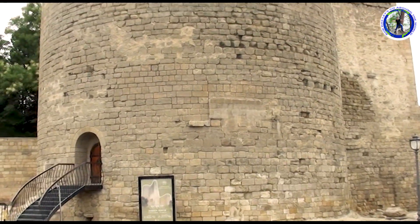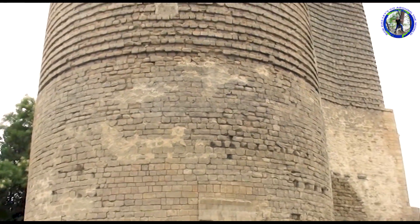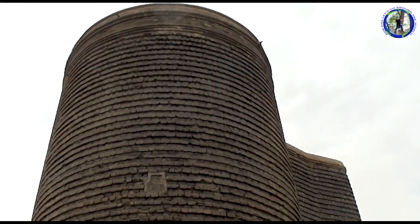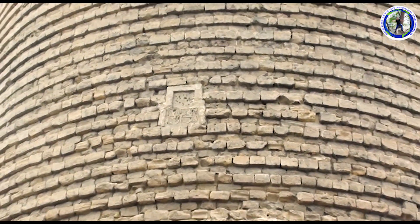This tower was initially built in the 6th century and later some parts were constructed in the 12th century. The Maiden Tower is one of Azerbaijan's most distinctive national emblems and is featured on Azerbaijani currency notes and official letterheads.